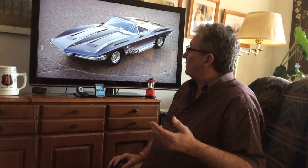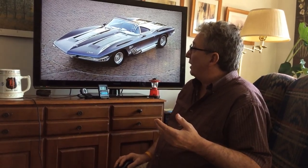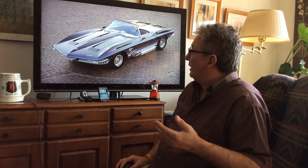That is a Mako Shark — that was a project car. And it was in a movie.